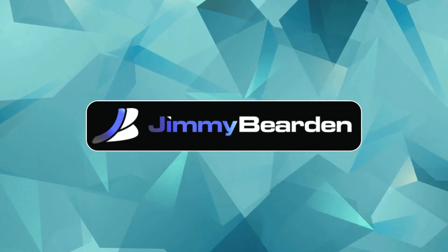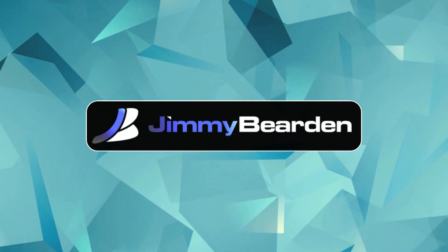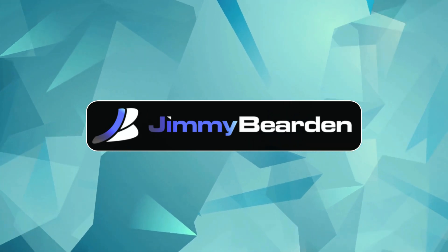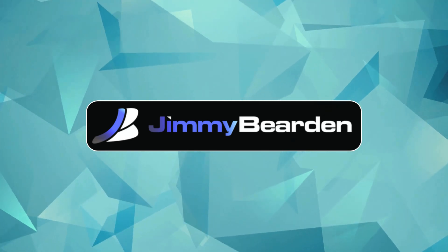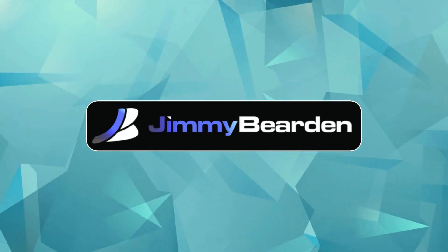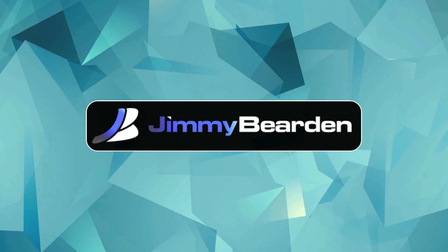Yeah, that's a really good point. It's not just about convenience — it's about making tech work for everyone. And this is all still pretty new. As this tech gets more advanced, who knows what we could do with it? Maybe personalized learning or AI tools for artists, writers, musicians. The possibilities are kind of endless.